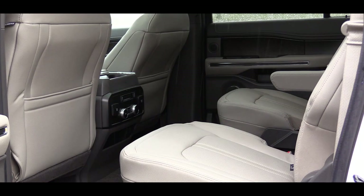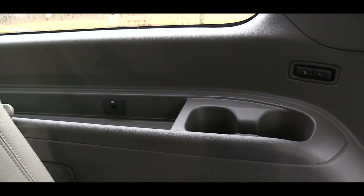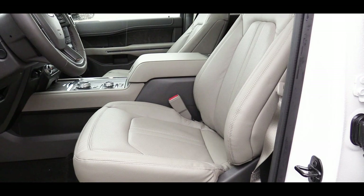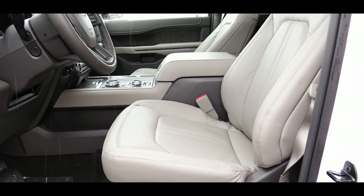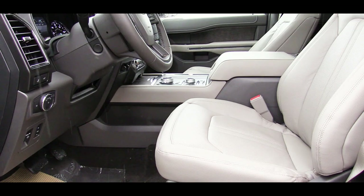USB charging ports are available not only for the first and second row but for third-row passengers as well. A dual headrest rear entertainment system is available for an additional $2,000. For front seats, the XLT comes with cloth seating and a six-way power adjustable driver's seat with power lumbar. The Limited trim and up adds perforated leather, heated and ventilated front seats, heated second-row seats, and 10-way power adjustable driver and passenger seats with a massage feature.